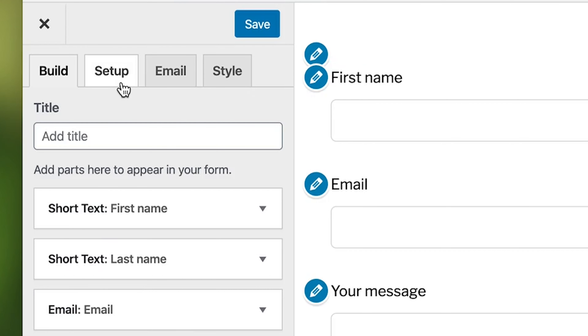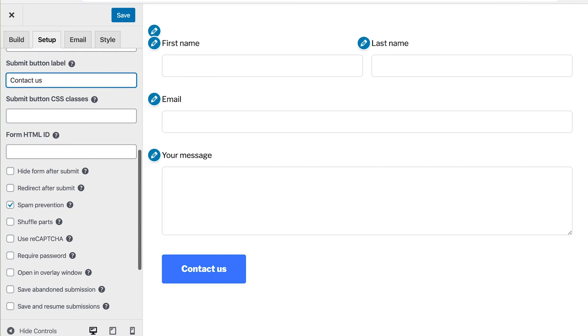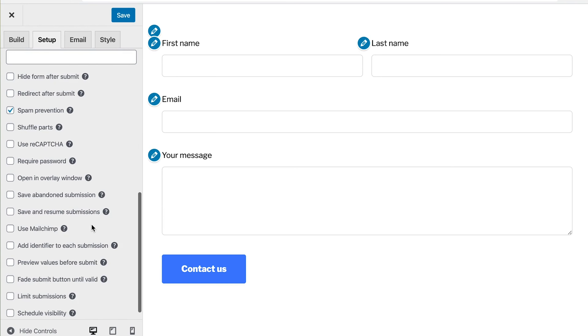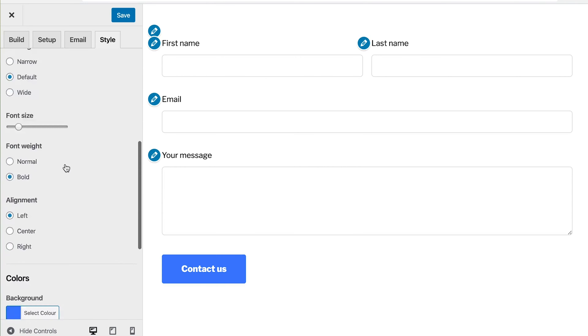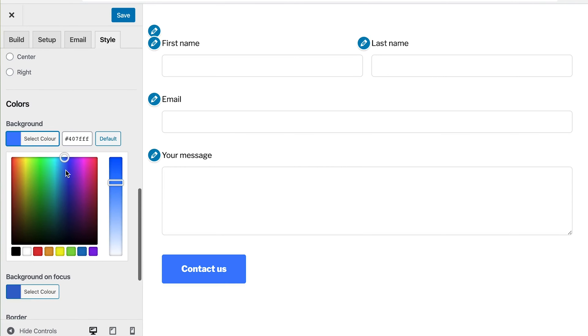Under the Setup tab, you can configure various labels and establish where a user is redirected after submitting. And over in the Email tab, you'll draft the notifications that you and your users will receive. Feel free to style the emails to your heart's content.